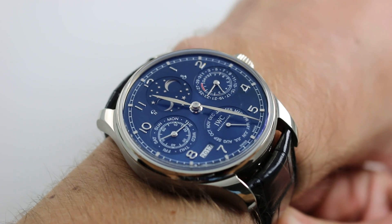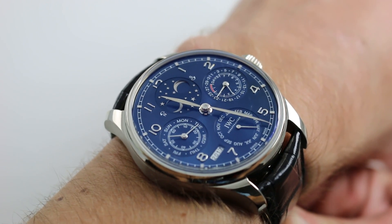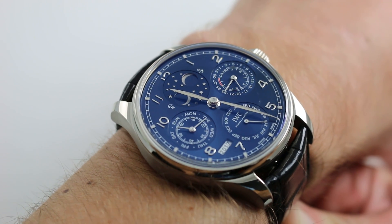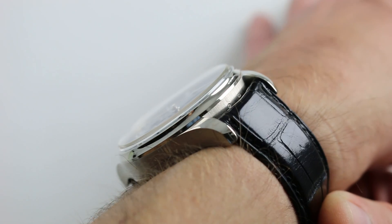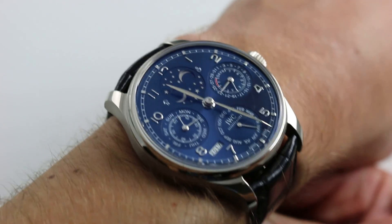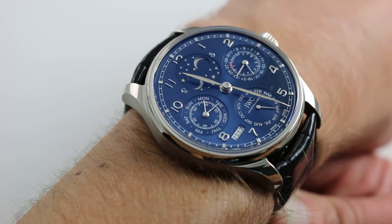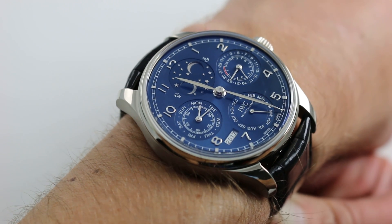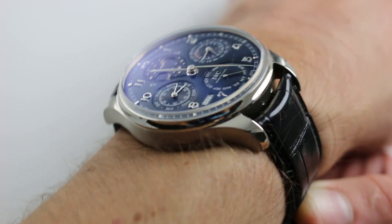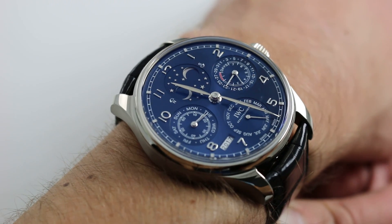Today we're discussing the IWC Portugueser Perpetual Calendar Edition Le Petit Prince. You can see this reference 5034-01 and purchase it on our website. Subscribe to our YouTube channel if you enjoy these videos, and please click on the card in the upper right-hand corner of the screen at any time during this video to see our full sales listing for this watch, with additional accessories included in the sale, high resolution images for your desktop, and our complete pricing details.